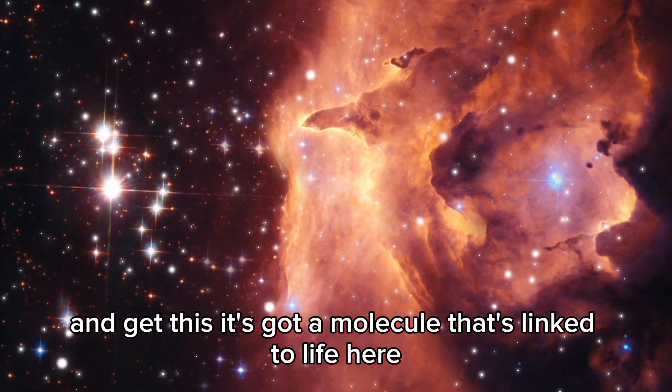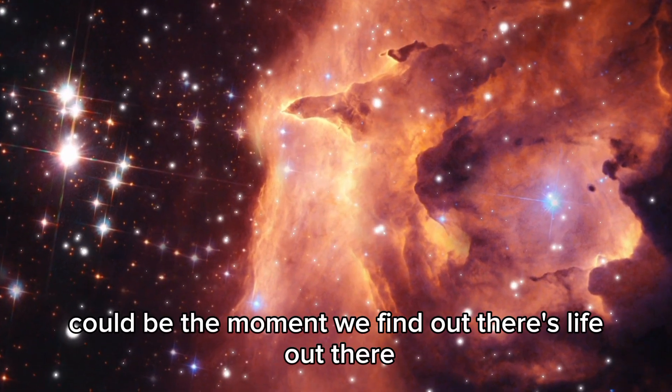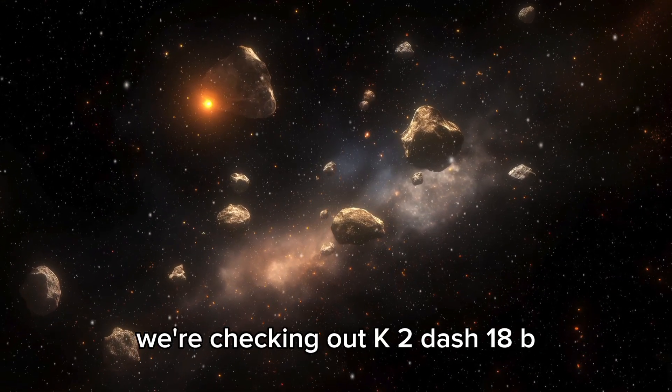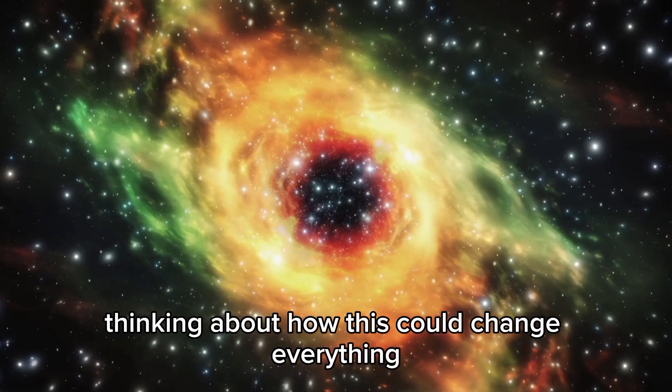It's got a molecule that's linked to life here on Earth. This could be the moment we find out there's life out there. This video is about that chance. We're checking out K2-18b, looking at the science, and kind of losing our minds thinking about how this could change everything.